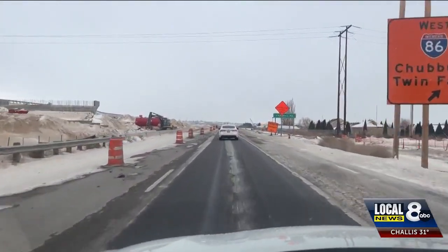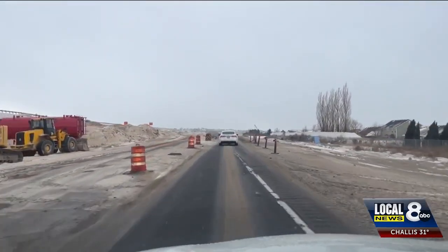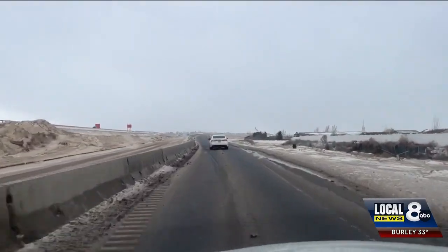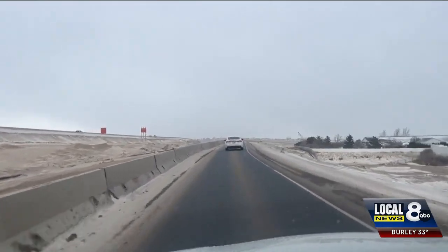The project is right on schedule as of now, but with inclement weather a reality right now, ITD is prioritizing safety. Safety is our biggest concern, both for the workers on site and also the traveling public. So our plows are out, they're salting the road, and they're getting ready to deal with oncoming storms.